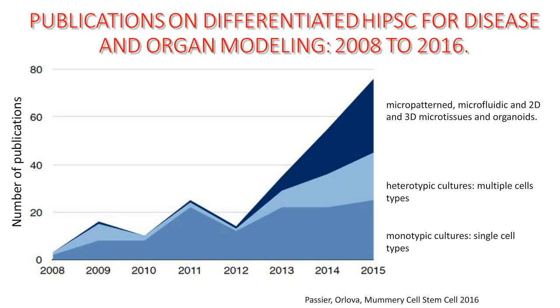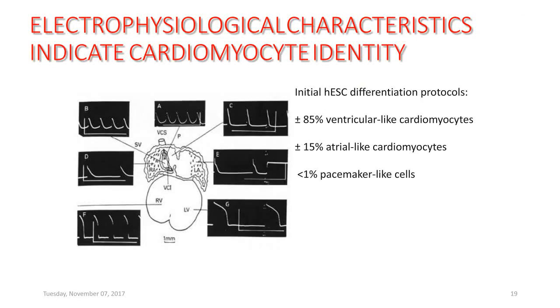This shows how the trends are going in the area. Now to talk specifically about the heart — how do we know what kind of cardiomyocytes we've got? These are characterized by their electrophysiological action potentials. You can see these depicted for the different chambers: at the bottom is ventricular, the middle is atrial, and the top is pacemaker-like action potentials. In our initial differentiation protocols, 85% of our cells were ventricular-like, 15% were atrial-like, and just 1% were pacemaker-like. So we wanted to know how we could direct differentiation to these different cell types.